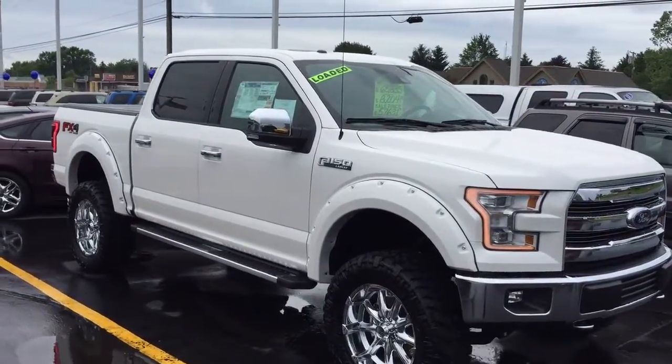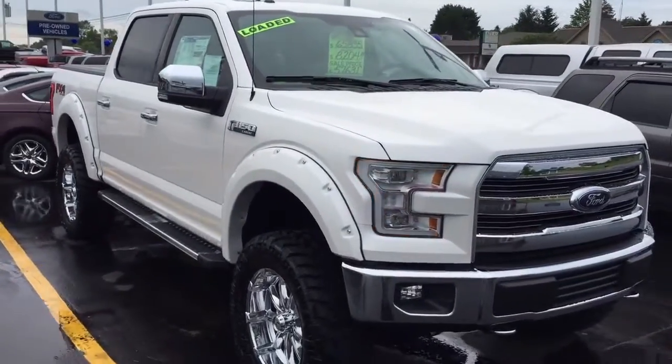Alrighty guys, back to a quick little tour overview of this 2015 Ford F-150 Lariat Edition.